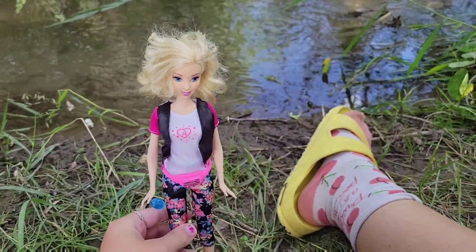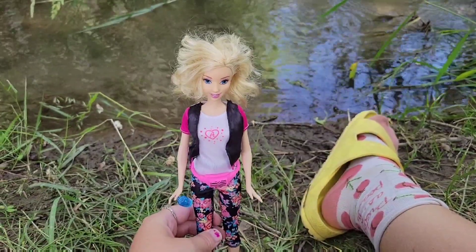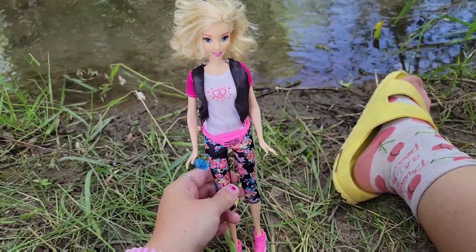Thank you guys so much for watching. Make sure to go check out Marna's video from Dolls Rescued and Dory's video. Comment down below if you have a Hi Barbie video today. And remember, you're never too old for dolls.